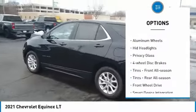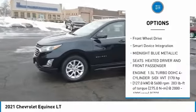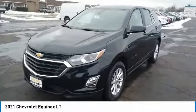Turbocharged. Heated mirrors. Aluminum wheels. HID headlights. Privacy glass. Four-wheel disc brakes. Tires: front all season. Tires: rear all season.